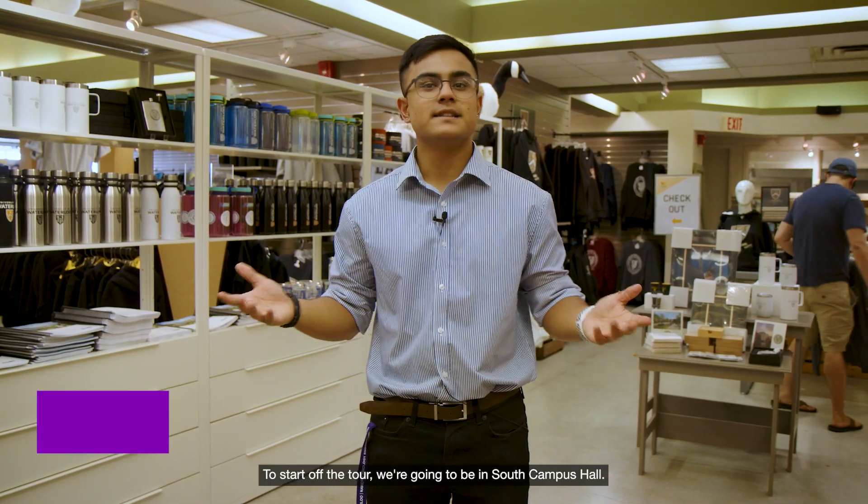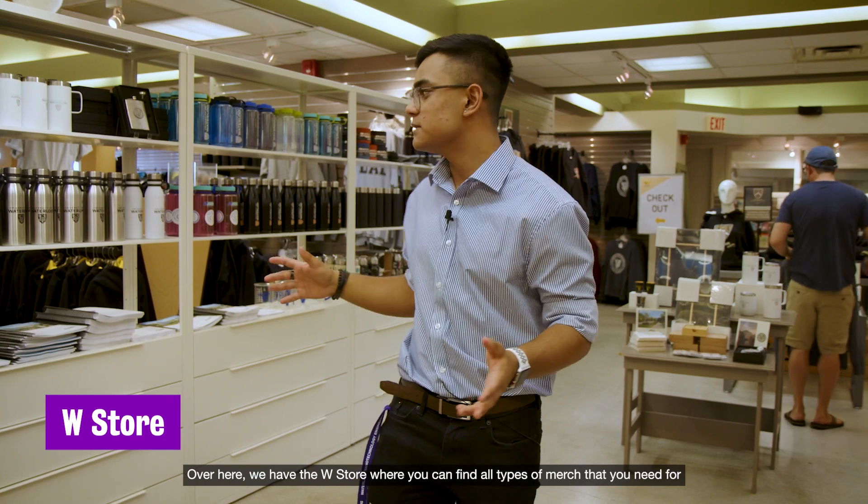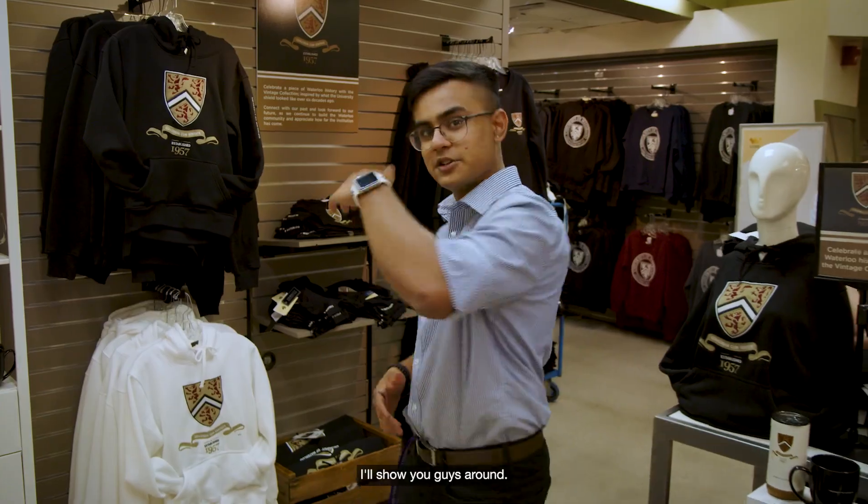To start off the tour we're going to be in South Campus Hall. Over here we have the W Store where you can find all types of merch you need for University of Waterloo and all the books that you'll need for all your courses. I'll show you guys around.